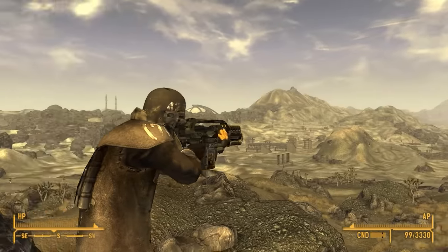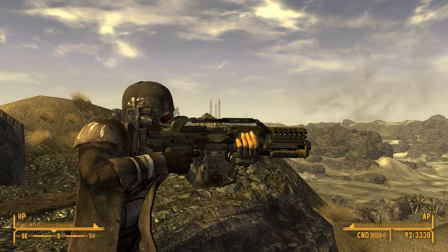I instinctively want it to look exactly like it did in the movie. This is a problem — this is my problem, not the mod's problem. But I do understand and appreciate why you would make it fit, because a pulse rifle in Fallout makes no sense.